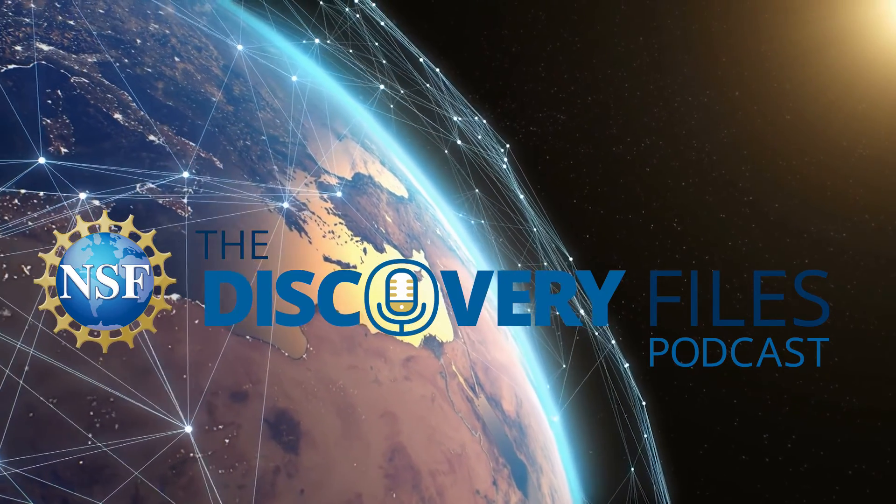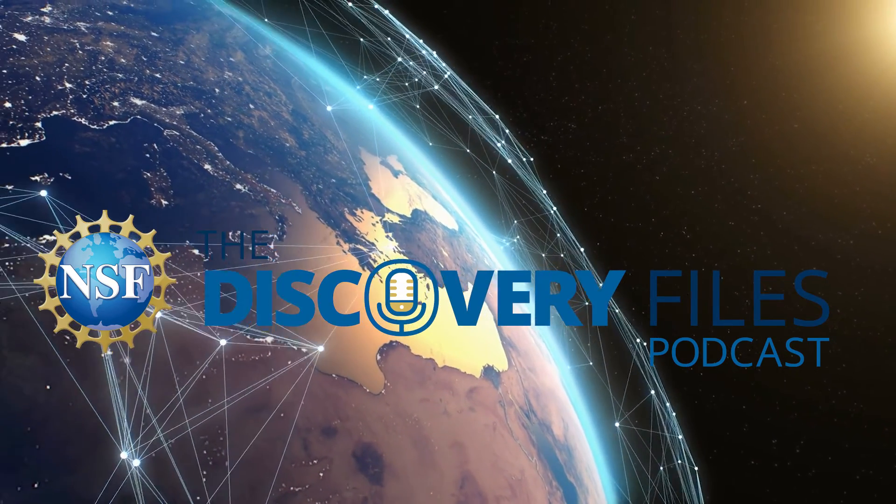Special thanks to Kolade Adebowale. For the Discovery Files, I'm Nate Podker. Discover how the U.S. National Science Foundation is advancing research at nsf.gov.